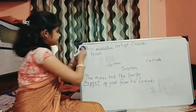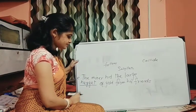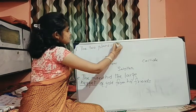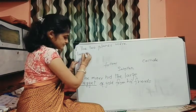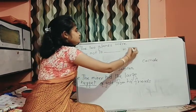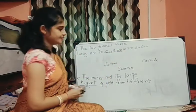Number F: 'The two planes were lucky not to dash in midair.' It's very easy. The answer is collide, right?